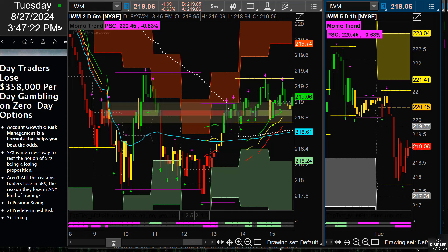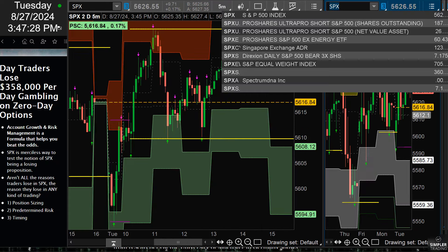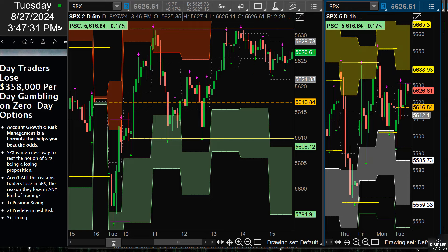The bottom line: this is not about how to better trade SPX — it's about how to grow an account. If you use the practices of position sizing, predetermined risk, and timing, you practice good habits and use a formulaic approach to account growth and risk management. That applies to SPX. The reasons traders lose in SPX are the same reasons we lose in any kind of trading.